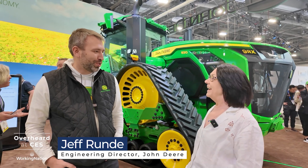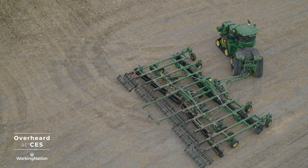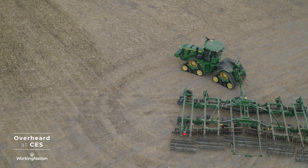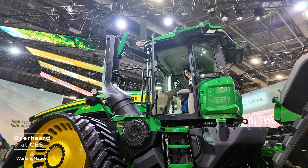Welcome to the booth here, showing a lot of autonomy — our new autonomy applications on our large ag tractor back here. This is a 9RX 830. It happens to be the largest production tractor on the planet right now. It's pretty huge — I don't think I've seen anything this massive before.